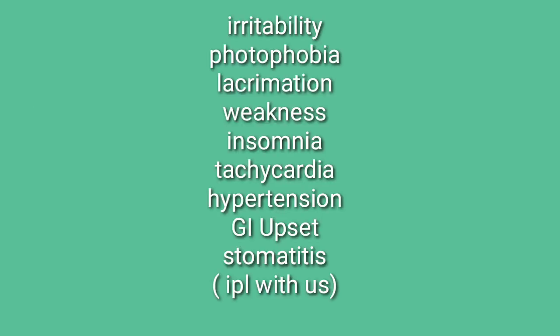Other features include severe sweating and extreme irritability, photophobia, lacrimation, muscular weakness, tachycardia, hypertension, insomnia, gastrointestinal upset, and stomatitis.